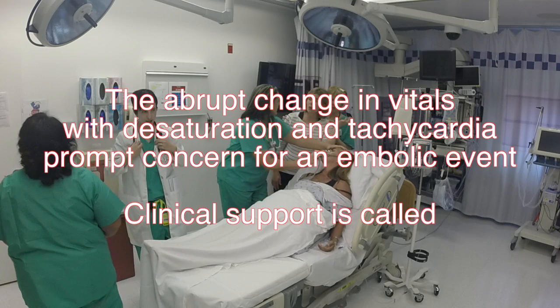The abrupt change in vitals with desaturation and tachycardia prompt concern for an embolic event. Clinical support is called.